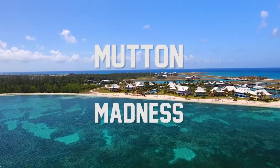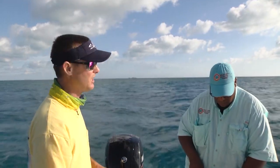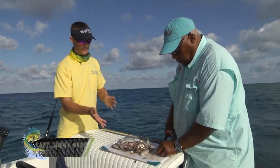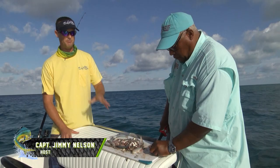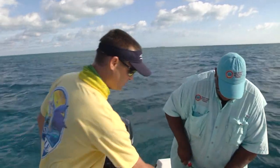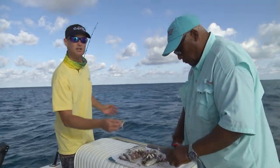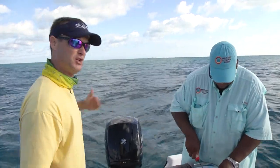Alright guys, today we're out here with Keith of West End Ecology Tours. What we're doing is setting up to try to catch some mutton snapper. All we're doing is cutting up some pilchards and sprats and different bait that he has here on the island, taking this chum and throwing it in the water.